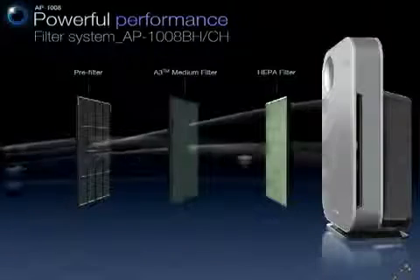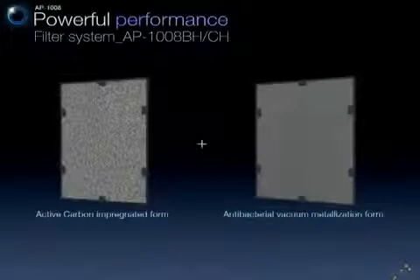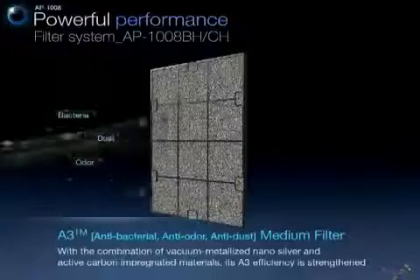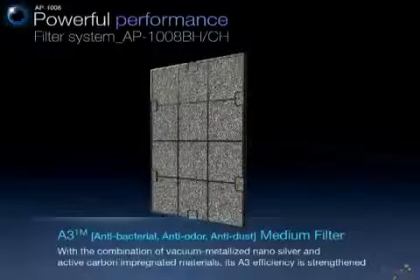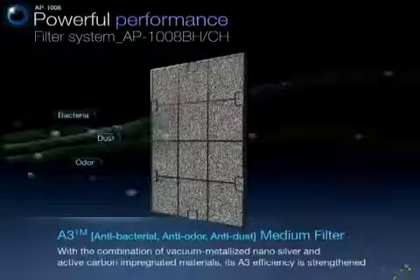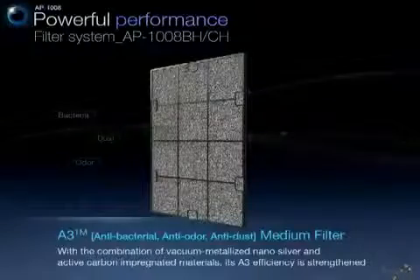As for the AP-1008 BH and CH, they include an A3 medium filter. With the combination of vacuum-metallized nano-silver and active carbon impregnated materials, its antibacterial, anti-odor, and anti-dust efficiency is more strengthened.